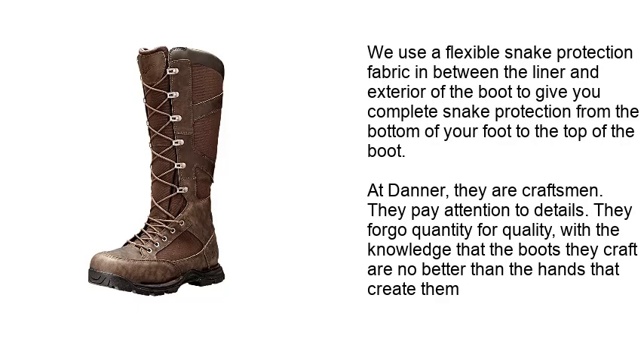At Danar, they are craftsmen. They pay attention to details. They forgo quantity for quality, with the knowledge that the boots they craft are no better than the hands that make them.